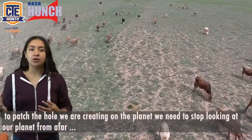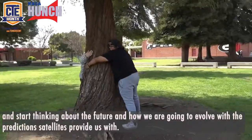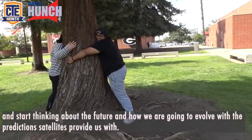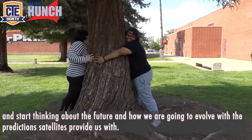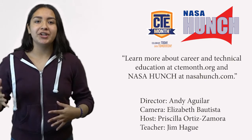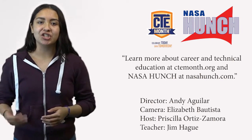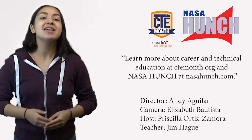Therefore, to patch the hole we are creating on the planet, we need to stop looking at our planet from afar and start thinking about the future and how we are going to evolve with the predictions satellites provide us with. Make sure to learn more about career and technical education at ctemonth.org and NASA HUNCH at nasahunch.com. Thank you for watching.